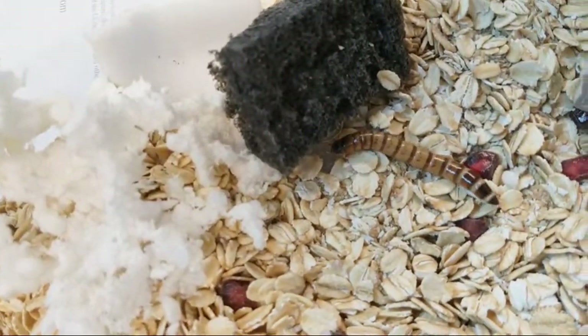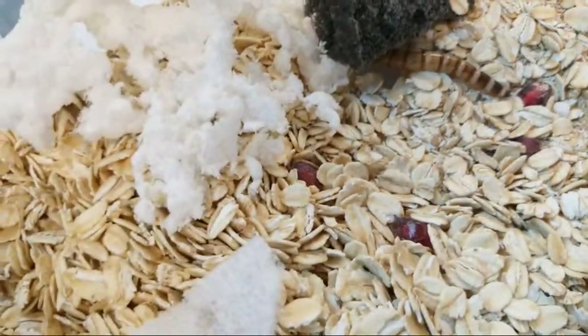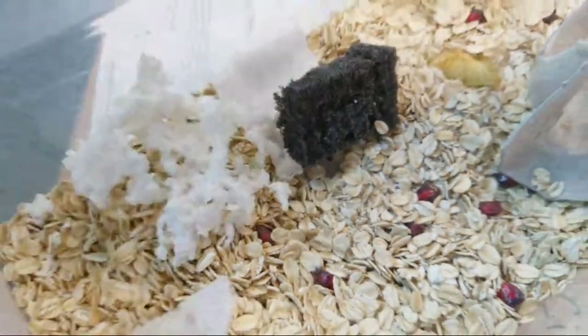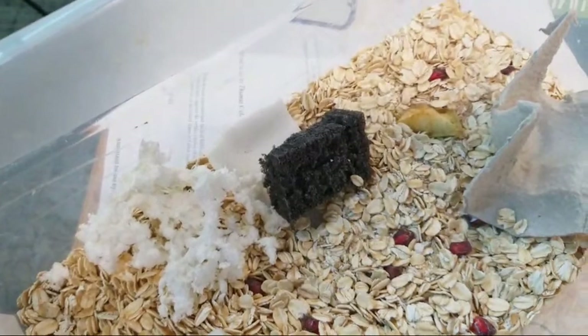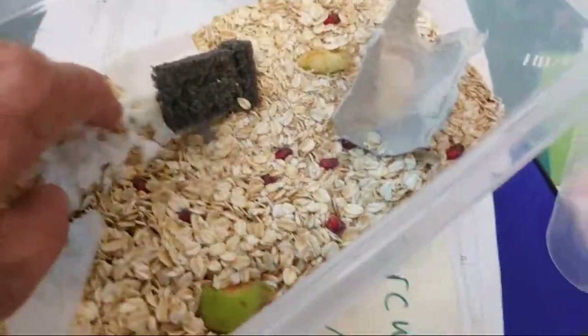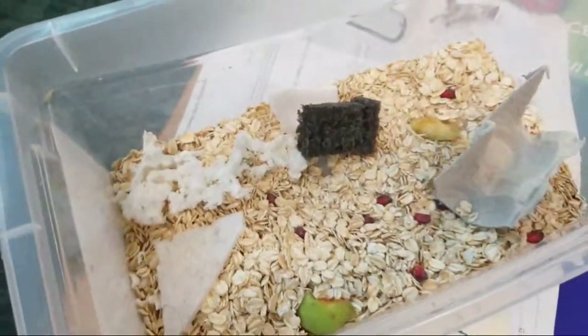He's definitely eating styrofoam, and that is the point of the exercise. If I get more, I assume I can get more styrofoam eaten. They do hate the light — I'll put them back in the drawer.